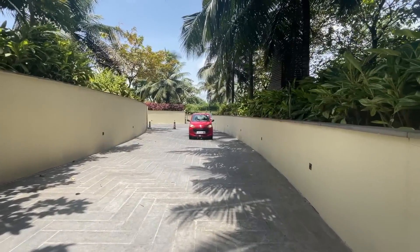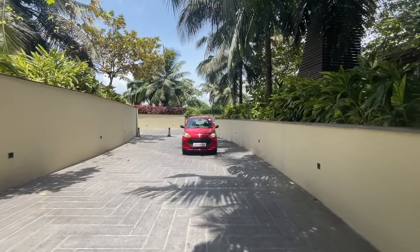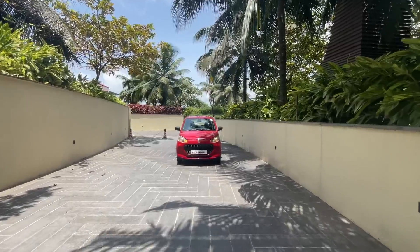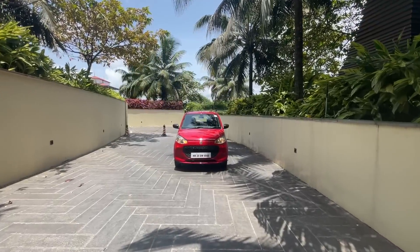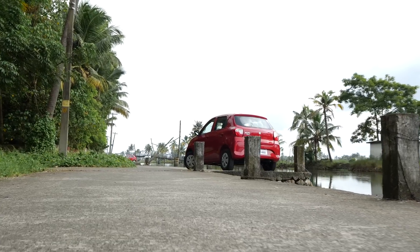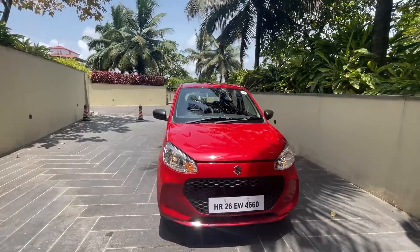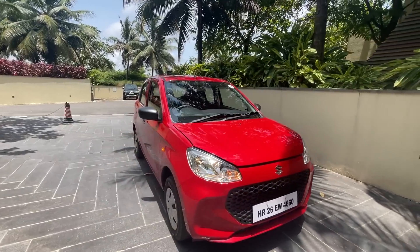Hi guys and welcome to another vlog. Before you wonder if you're on the correct channel, Faisal is out of the country at the moment and he's actually ordered me to do the review of this car on his behalf. So brace yourself as Nooran is going to take you on the virtual tour of this car. After being missing in action for two years, the Alto K10 is back.